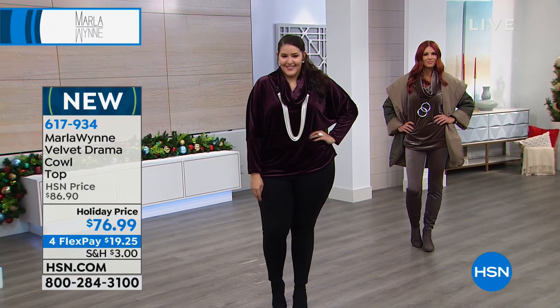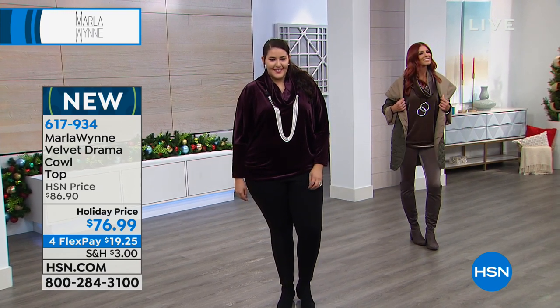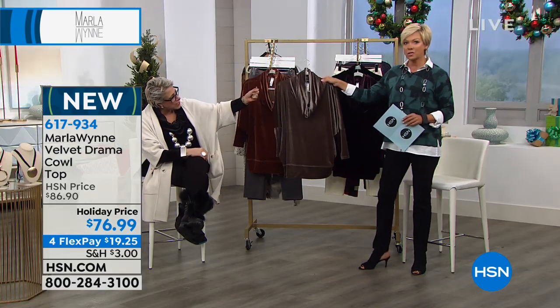It's sort of like the diamond of clothing. A beautiful diamond captures the light, and what velvet does is the nap — look at how it just glistens. The colors are incredible.